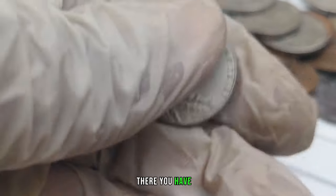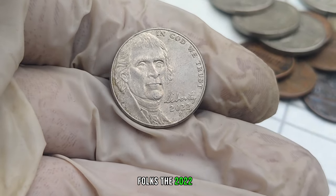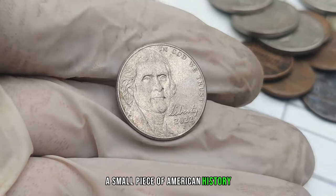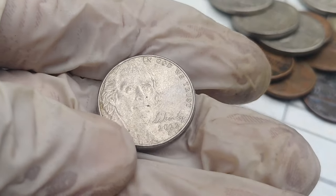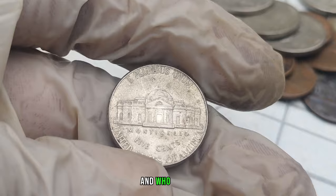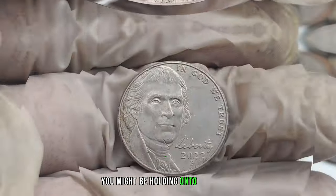The 2022 P-Mint Mark Jefferson nickel — a small piece of American history that might just be worth more than you'd ever expect. Dive into your coin collections, check your pockets, and who knows, you might be holding onto a fortune.